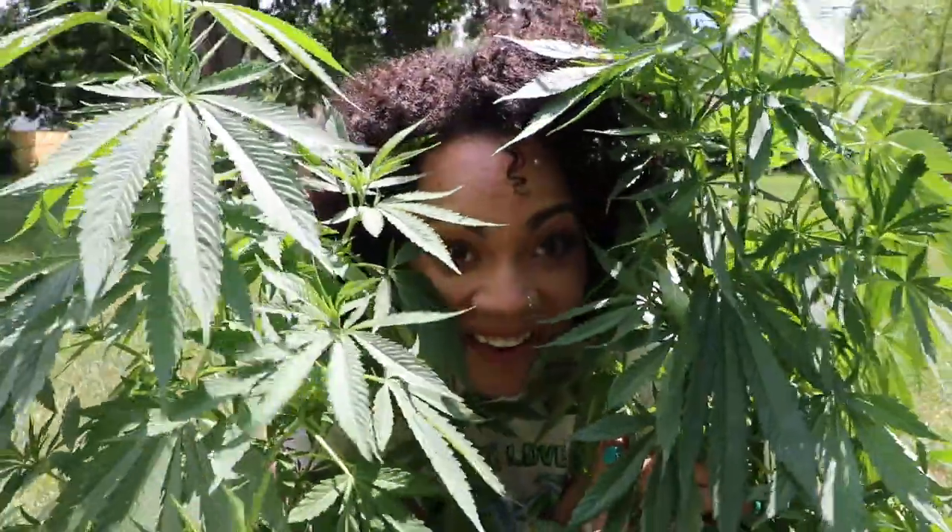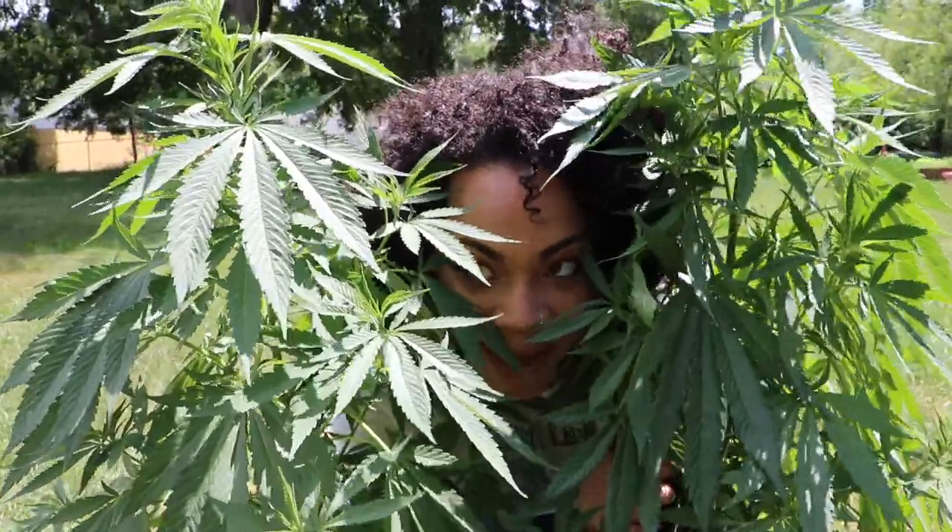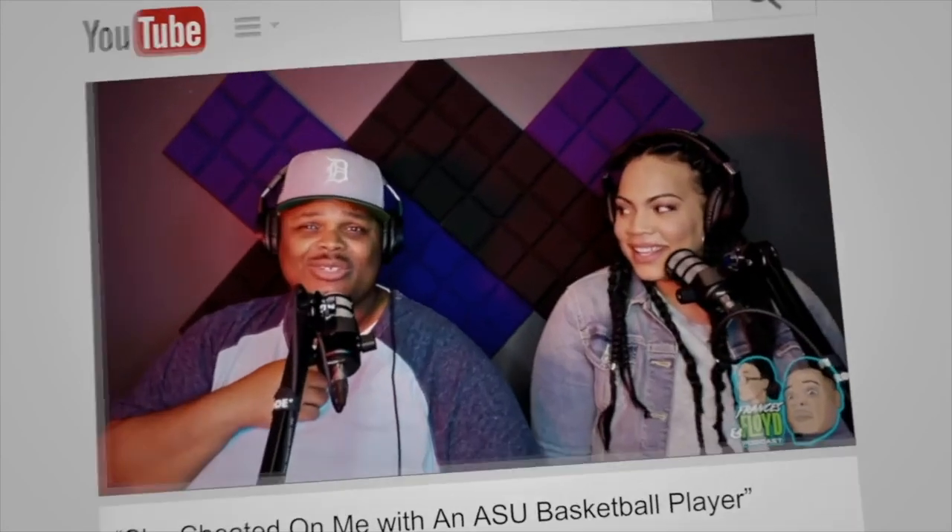That's not all I grow. I also grow cannabis plants. These are my babies. Cause all we feel is good vibes. All we feel is good vibes.